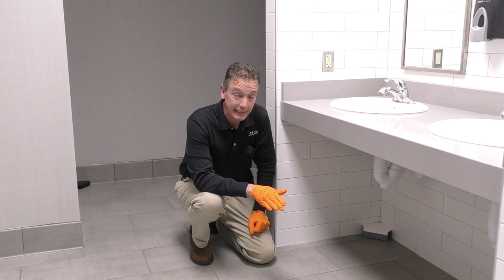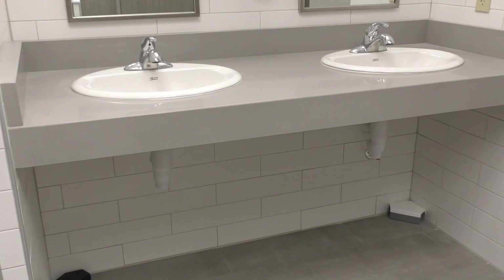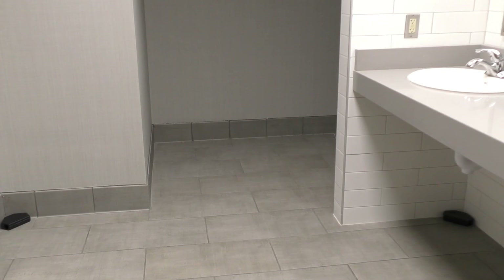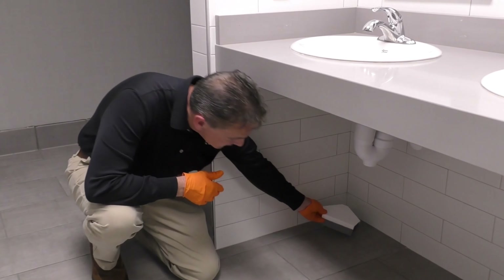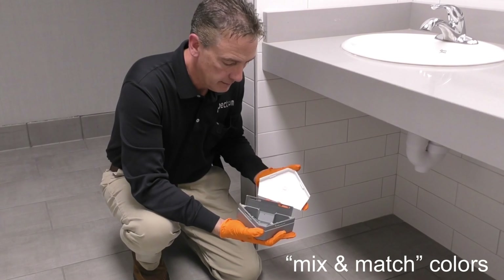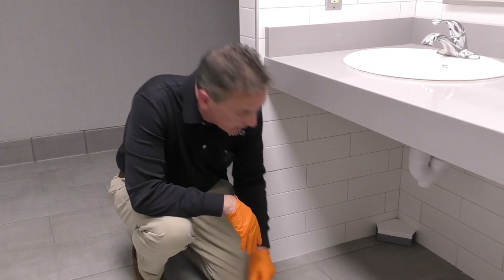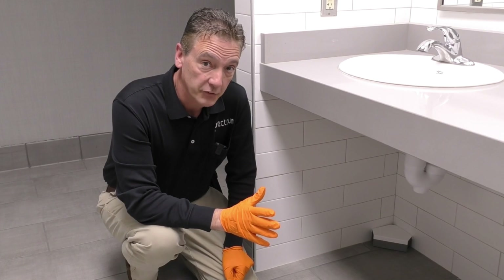X1 looks great in a commercial bathroom like this with all the new surfaces — there's no comparison with current stations on the market in an environment like this. With that comes some color choices for the technician. As you can see, we have a white tiled wall and a gray tiled floor, so I chose a white lid with a gray base. You just place it back on, put it in the environment, and it looks great — a lot less noticeable, just doesn't stick out like a sore thumb.